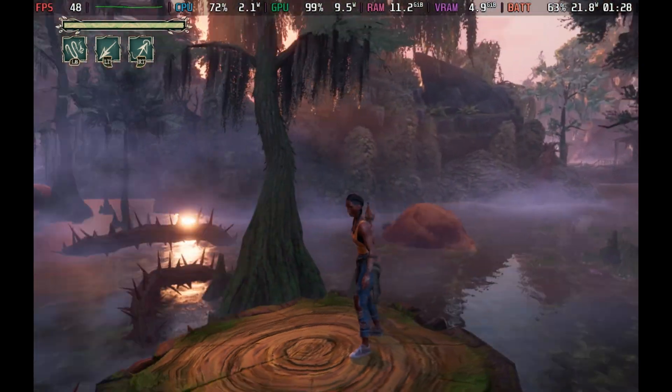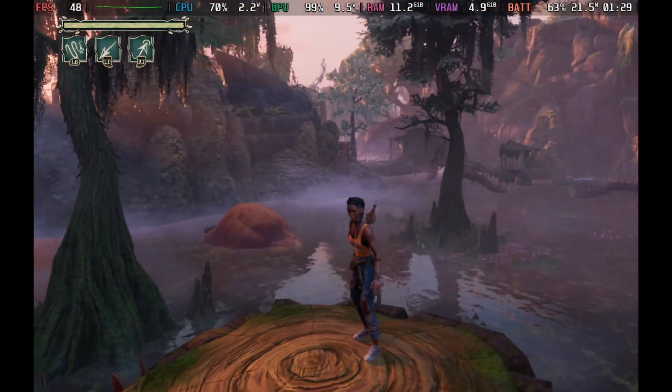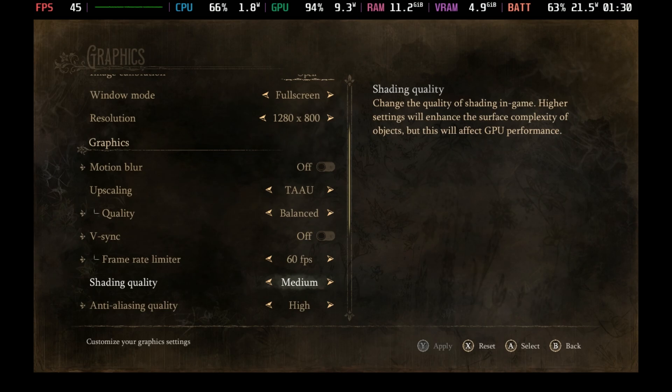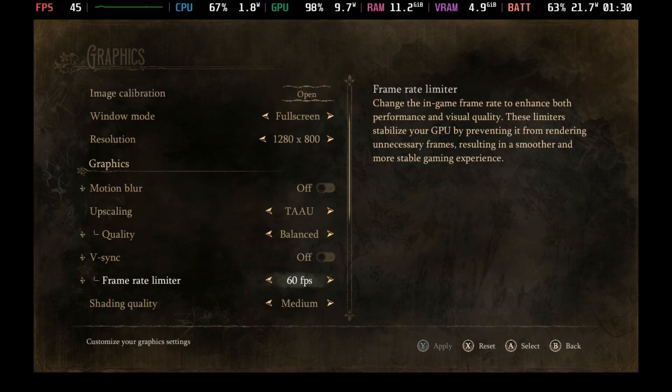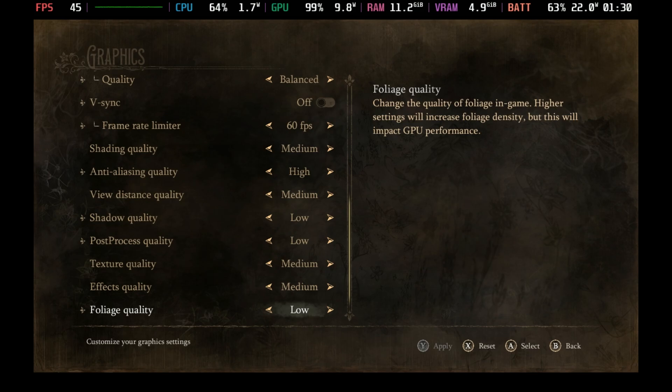Overall, we can cap this at 40 or 45 to get a more stable experience and bring that battery rate down, as otherwise we're up into the mid-20s watts. My recommended settings at the moment: 800p full screen, motion blur off, upscaling on TAAU — as there's no XESS or FSR on this one — set TAAU to balanced, VSync off, frame rate limit in-game to 60, and then the medium preset but with anti-aliasing up to high and shadow quality and post process down to low, as well as foliage quality to low.